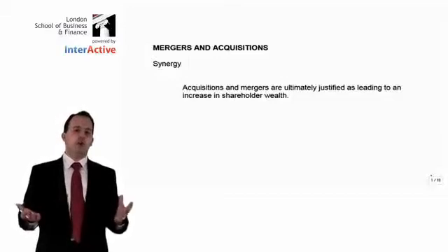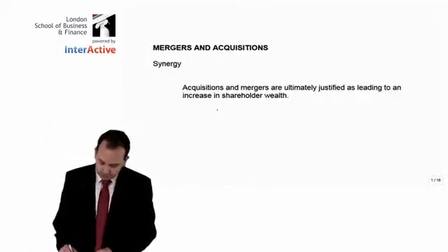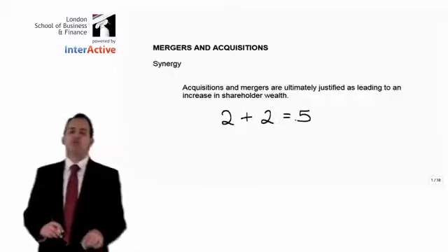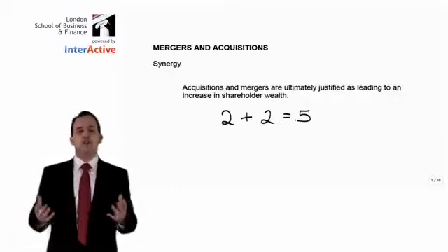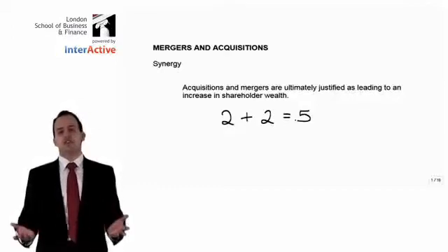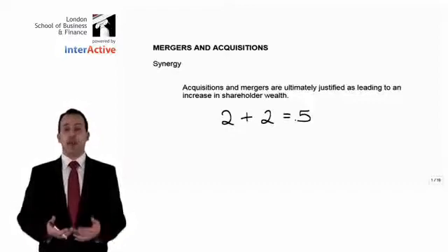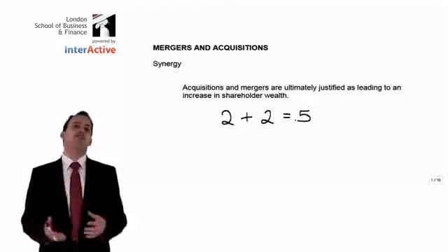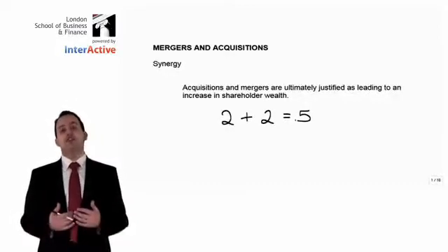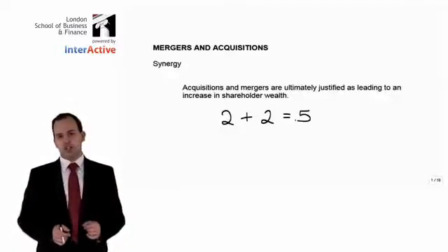Very often you will see quoted that the basic definition of synergy is where two plus two equals five. This is very often quoted in textbooks. However, be very, very wary of making a statement like this in the exam, because unless you go on to actually explain exactly what that means, it does not make any sense and does not indicate to the markers that you actually understand what synergy is.